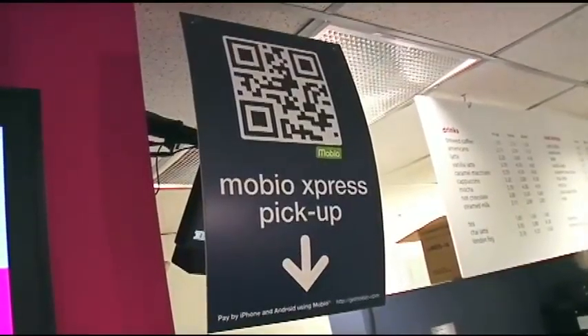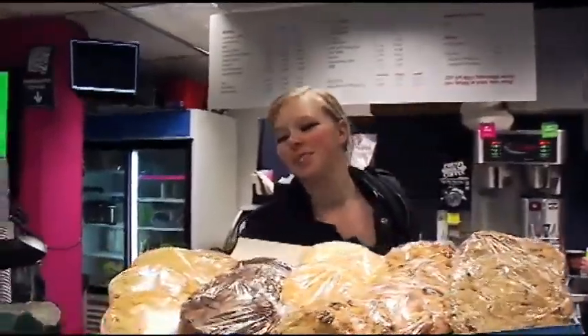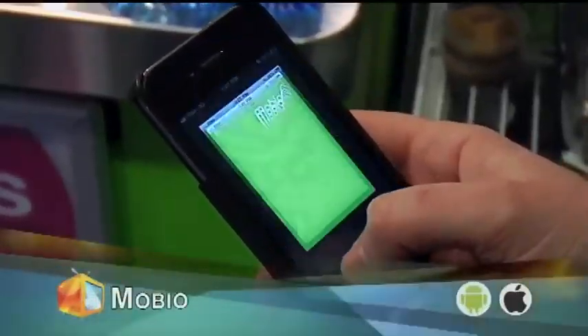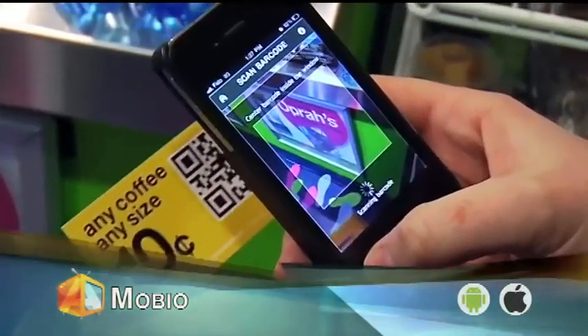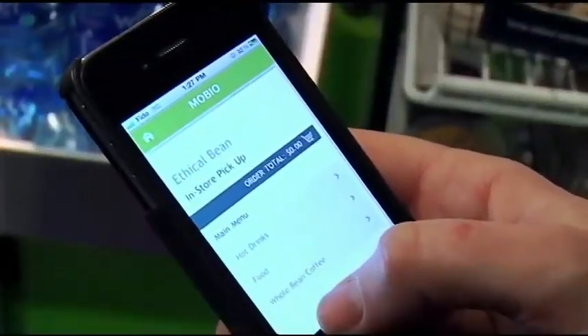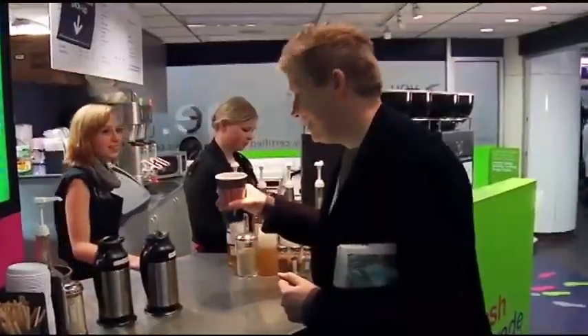We're going to show you how you can take QR codes to the next level. I'm here at the Ethical Bean Coffee Shop. We're using an app called Mobio, and it's going to let us pre-order our coffee and pick it up hot and ready to go. I don't have to deal with getting out my credit card — it's as simple as pointing my smartphone at a QR code, and it's as good as done. Thank you so much.